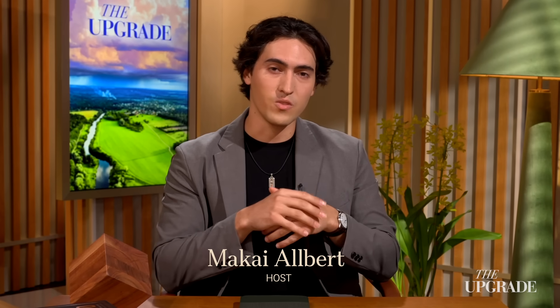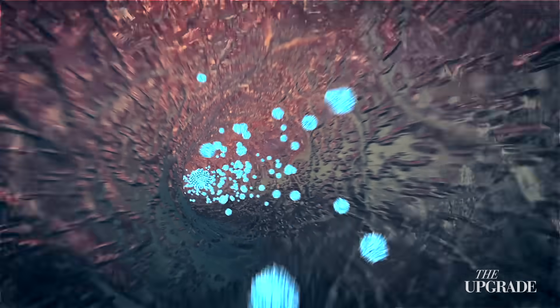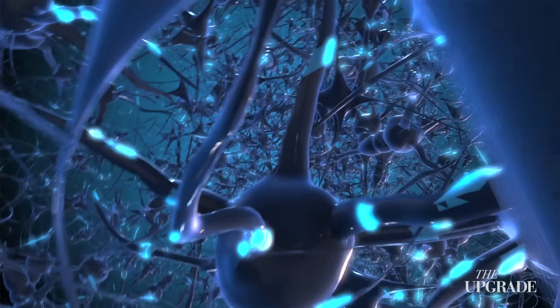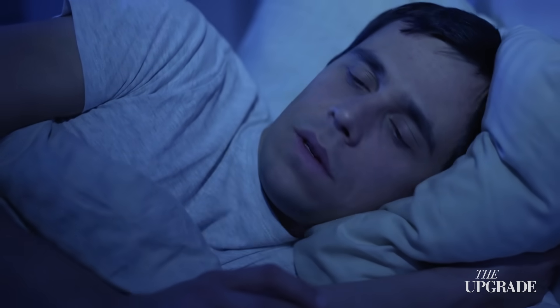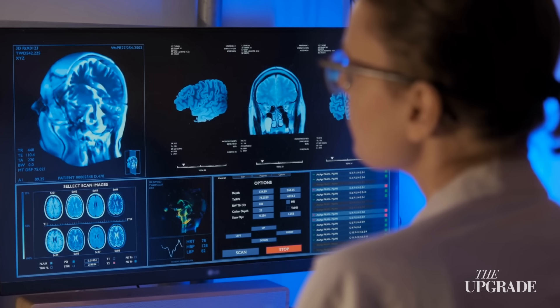Did you know that as you watch this video, your brain is quietly filling up with waste? Toxic proteins are accumulating in the spaces between your neurons — the very same proteins linked to Alzheimer's disease. The amazing part, though, is that your brain has a built-in solution.